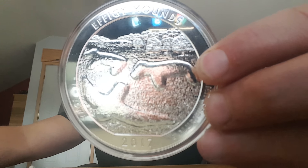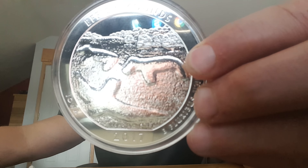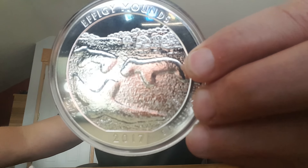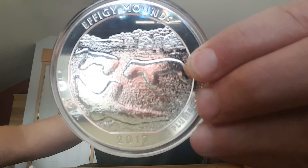I think they're planning on ending in 2020. So today, the 2017 five-ounce ATB Effigy Mounds National Monument silver coin is the one we're talking about, again commemorating Iowa.